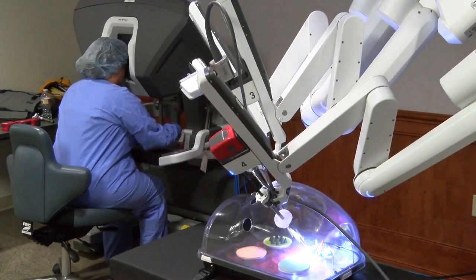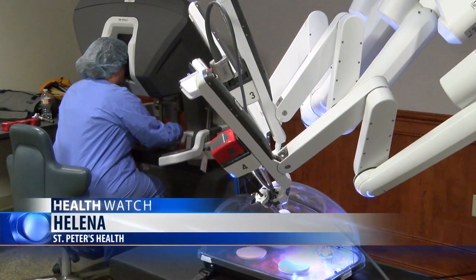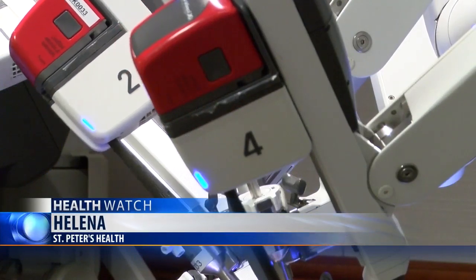Heading to Helena, St. Peter's Health introduced a brand new surgical robot system called the DaVinci-Z. This robot was introduced to the community on Sunday. The state-of-the-art piece of equipment is part of the $9 million upgrade to the hospital surgical unit.